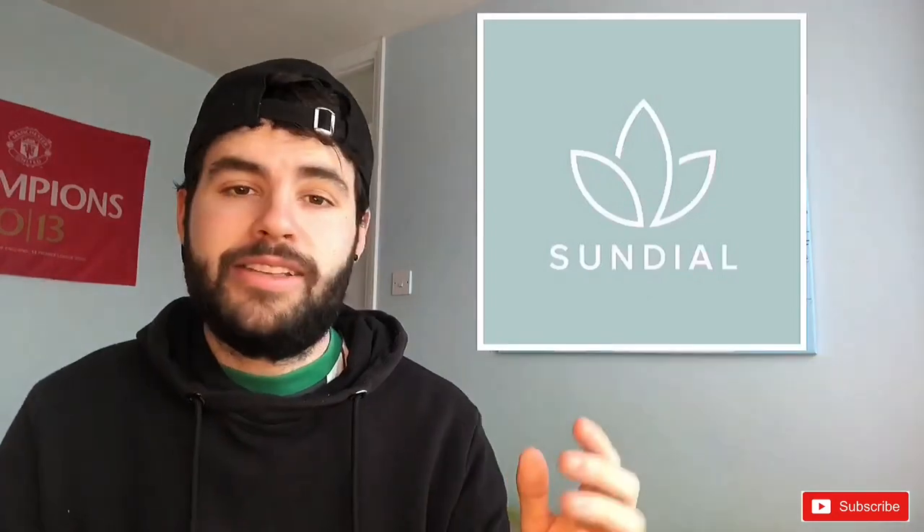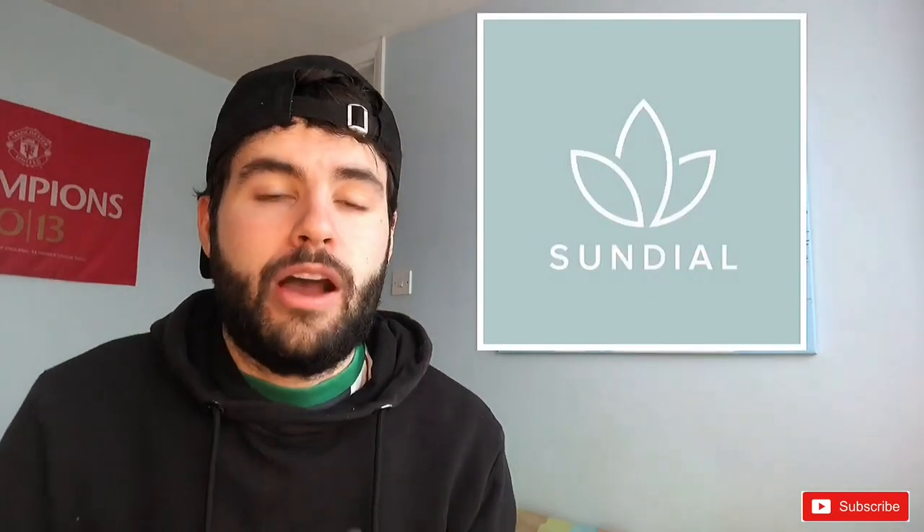Welcome back to Trading with CJ. Today we are talking about Sundial Growers, ticker symbol SNDL. I've recently put out in our Discord a collection of different stocks and this was the highest voted one, so we're going to cover it today. If you want to get involved in our Discord, it is completely free — first link in the description below.